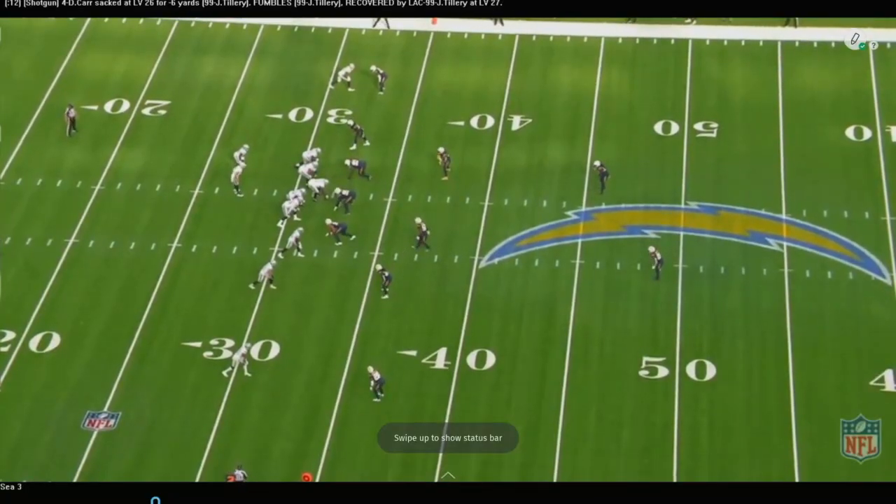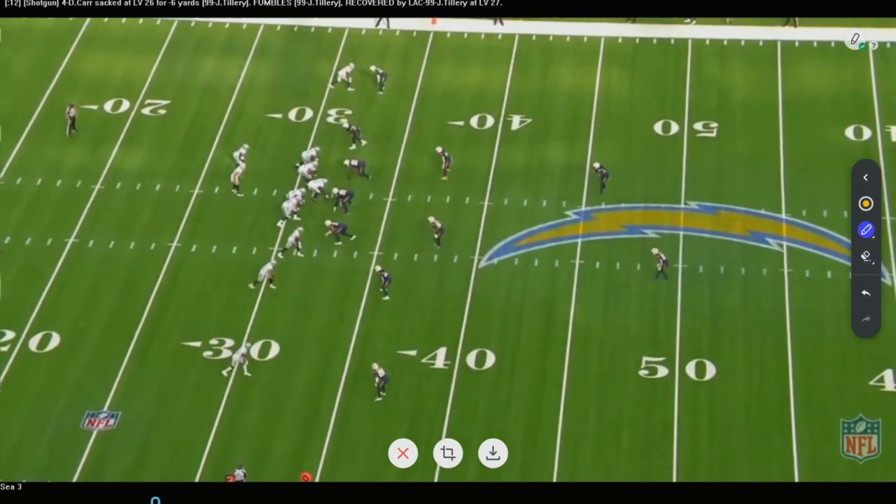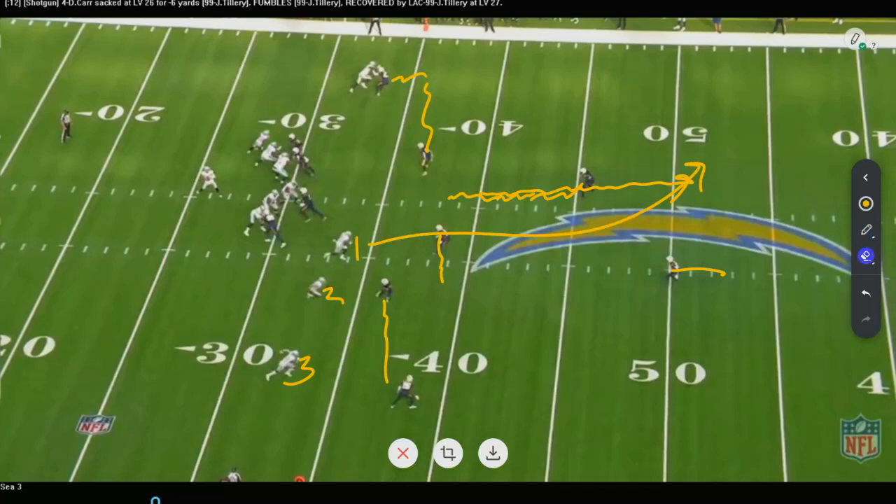So Seattle Cover 3. Cover 3 as we know it: deep third, deep third — one of these safeties is going to play deep third, putting four guys in some capacity working the underneath zones. The difference with Seattle Cover 3 from other cover threes is what they do with their backside linebacker. You're going to see it looks like man-to-man backside. The safety stays high, this guy plays hook to flat, this guy plays middle to hook, this guy plays hook to flat, and this safety drops down to play backside middle to hook. But he also turns and runs — anytime a team has three receivers to the strong side, this backside linebacker, whether he's a safety or a linebacker, comes down and is ready to chase to the backside hole.